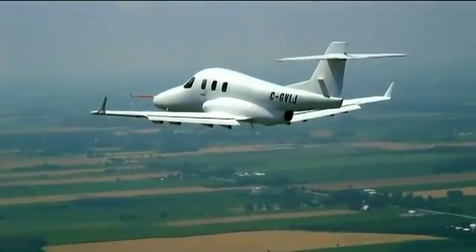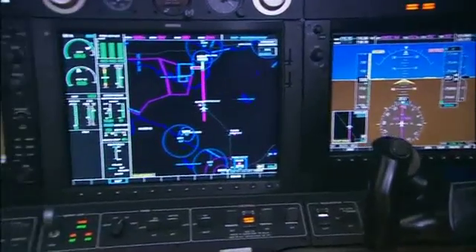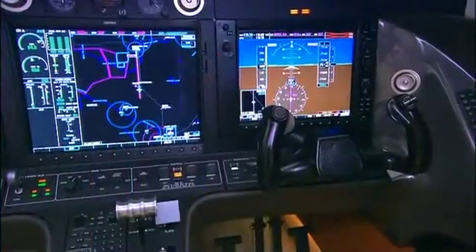In April, Diamond announced it would equip the aircraft with Garmin's Synthetic Vision G1000 avionics package and showcase that technology with a three-screen cockpit interface — two 12-inch primary flight displays, plus a centrally mounted 15-inch multifunction display.